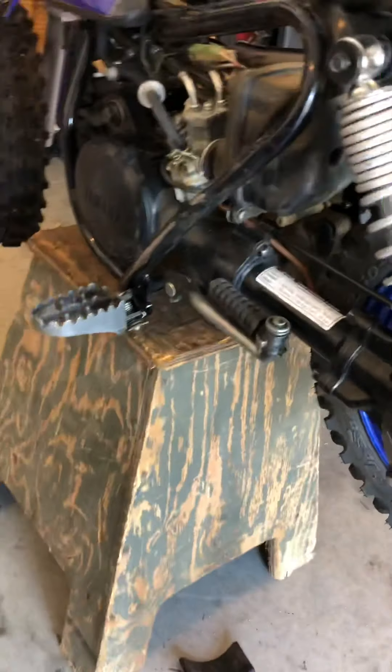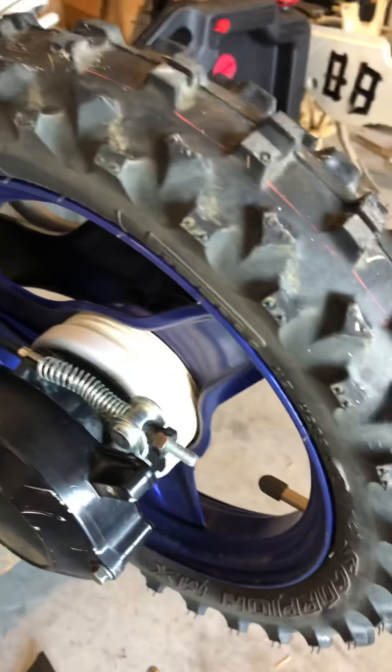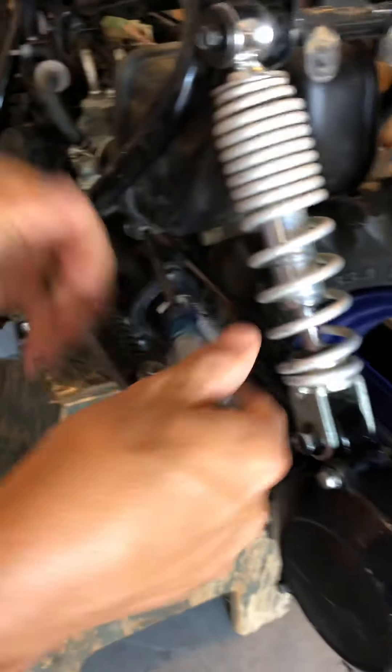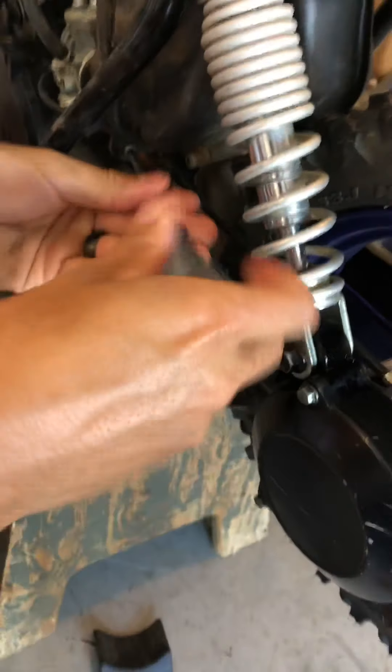Now we can see the air filter right here. It's held on by one Phillips screw which is underneath the filter. So we're going to put the Phillips screwdriver on there and turn it off — it comes right out of there no problem. Set that aside.